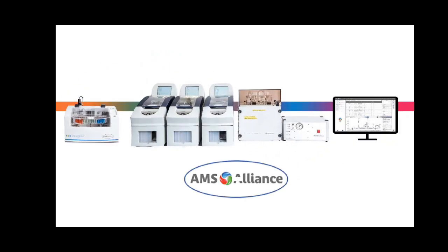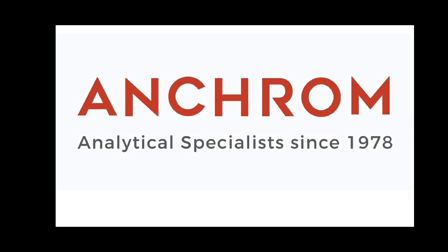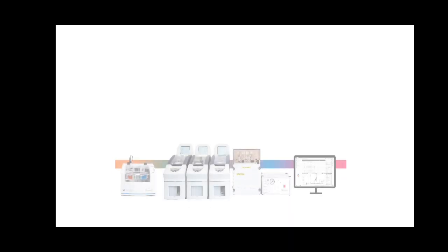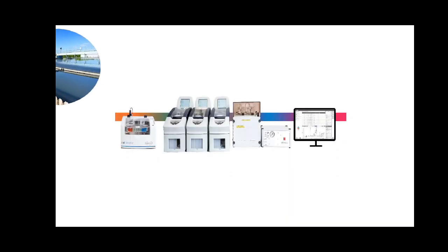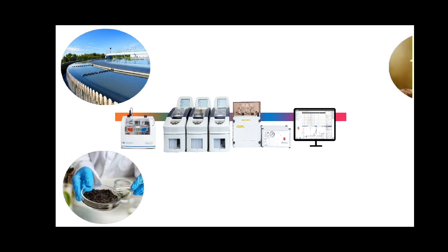Welcome to the future of chemical analysis with the Futura, a continuous flow analyzer by AMS Alliance, brought to you by Ancrom. Continuous flow analysis is a trusted technique for environmental, soil, fertilizer, and food industries.